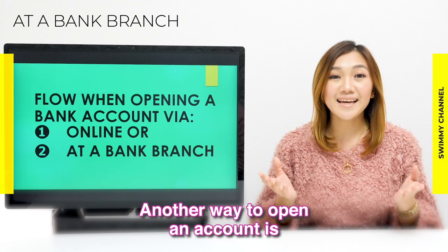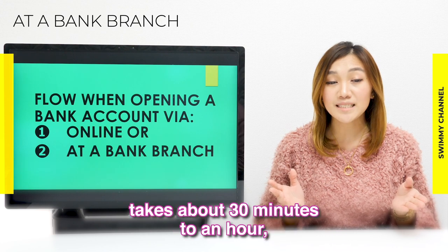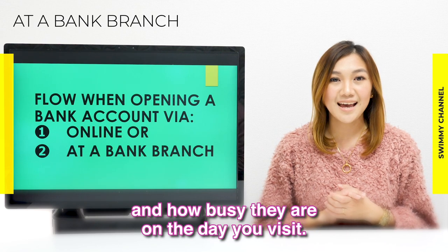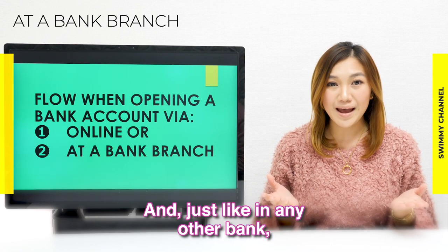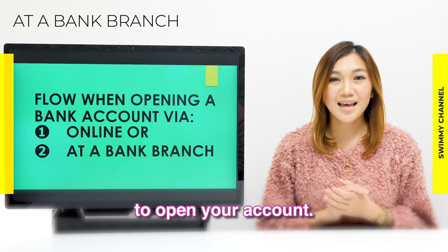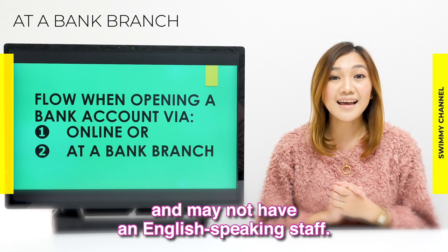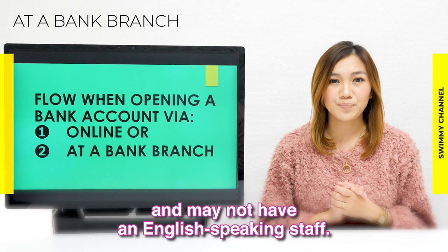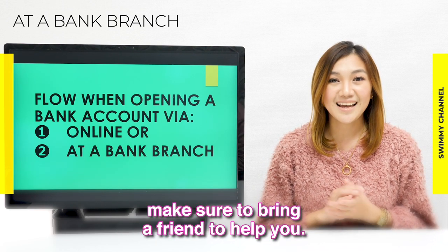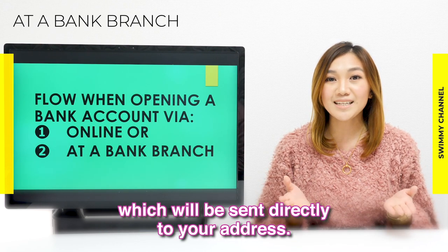Another way to open an account is by visiting a bank branch. Opening an account through this option takes about 30 minutes to an hour, depending on the bank and how busy they are on the day you visit. Just like in any other bank, you will need to fill out an application form. Except for Shinsei Bank, all application forms are usually in Japanese and the branch may not have English-speaking staff. If you think this could be a problem, make sure to bring a friend to help you. Lastly, you will need to pick a PIN code for your cash card, which will be sent directly to your address.